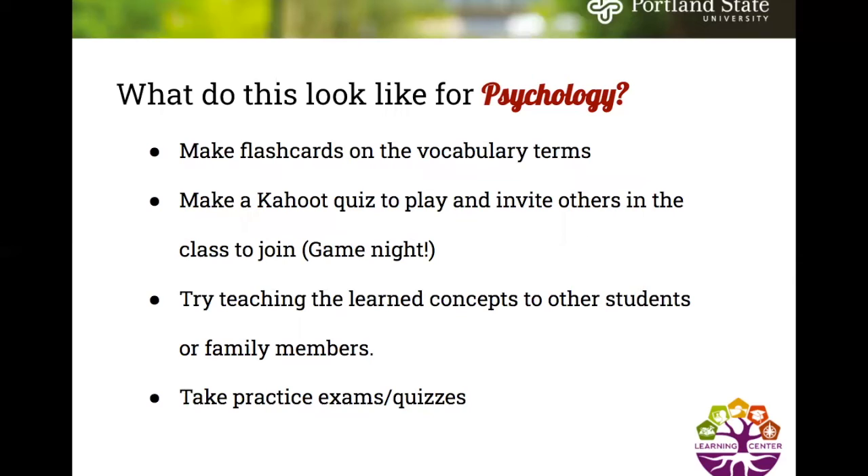For psychology, making flashcards for vocabulary terms and quizzing yourself throughout the week is especially effective — not just once and putting them aside, because like the forgetting curve shows, we tend to forget information as days go by. You can also make a quiz and invite classmates to join as a fun social study event. Try teaching learned concepts to other students or family members to test whether you know all the information and where gaps exist. Most importantly, take practice exams and quizzes to assess yourself.